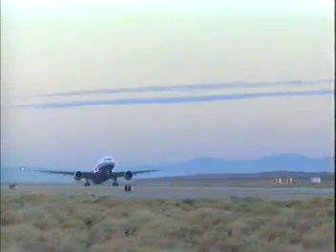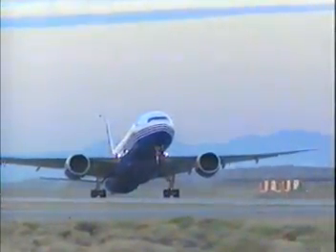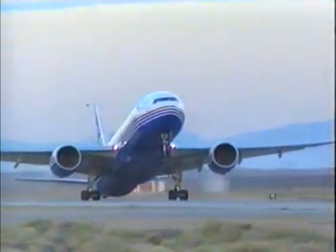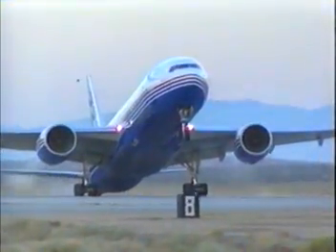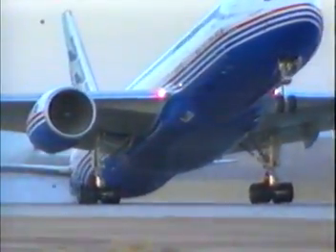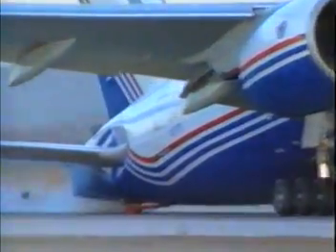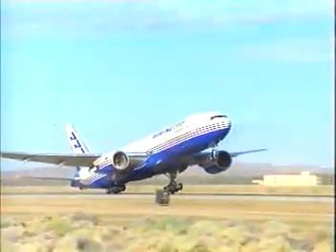The VMU test — that is the minimum speed at which the airplane will lift off the ground. It is typically done with the tail in contact with the ground. The takeoff speeds are based on a certain multiple of the minimum unstick speed. The 777 handling characteristics during the VMU test were very, very good.